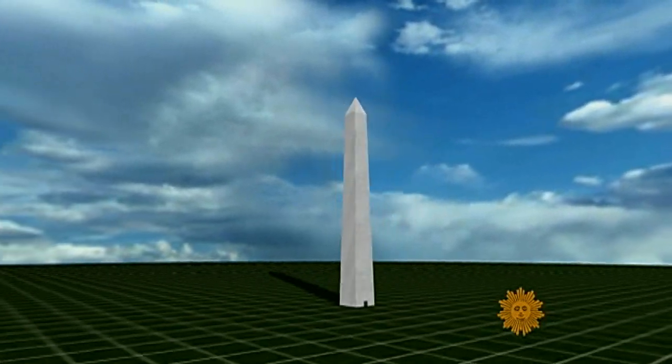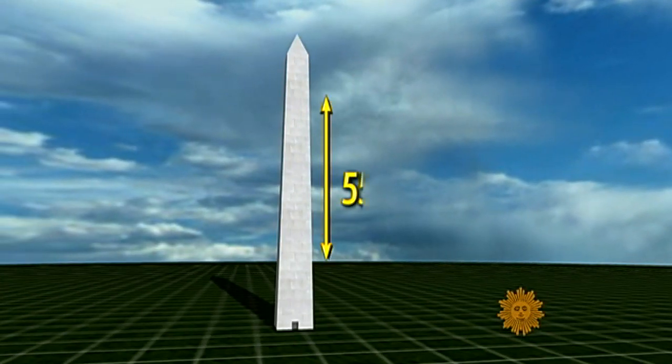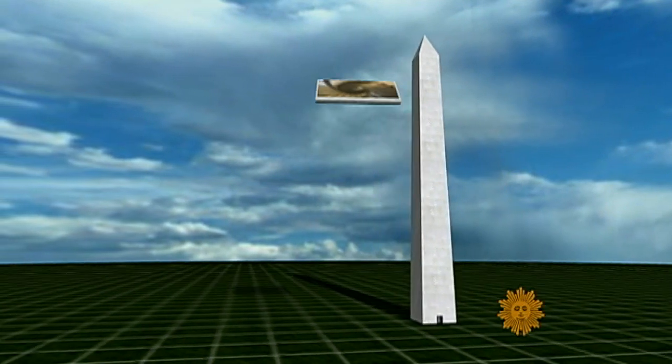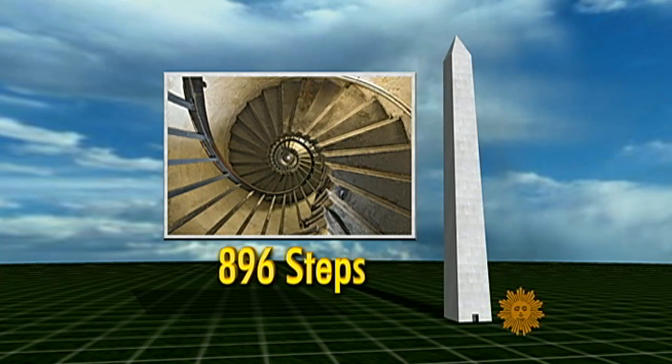Built primarily of marble, the Washington Monument stands exactly 555 feet, 5 and 1/8 inches tall — that is 896 steps.